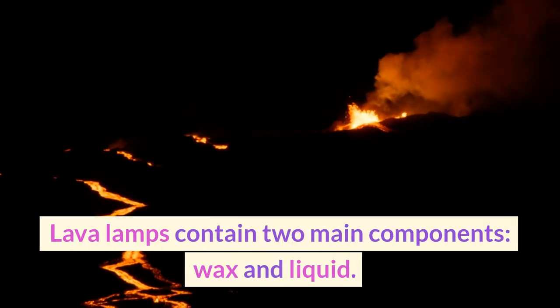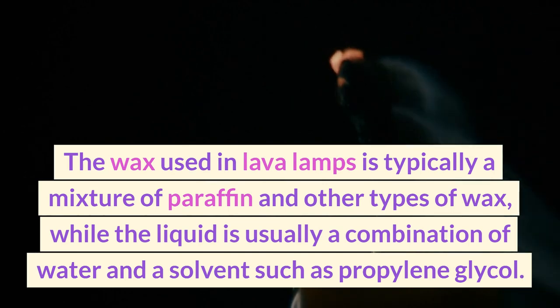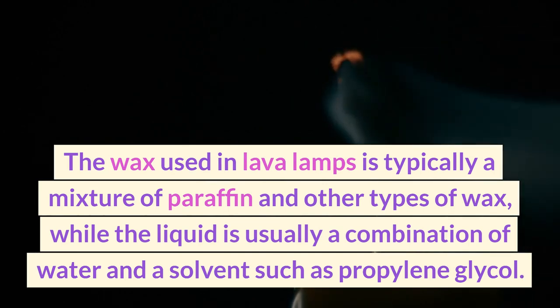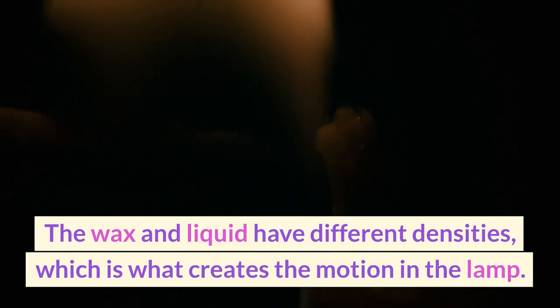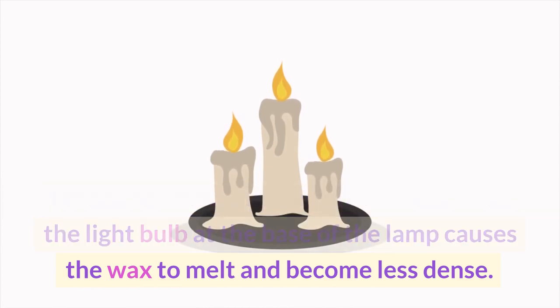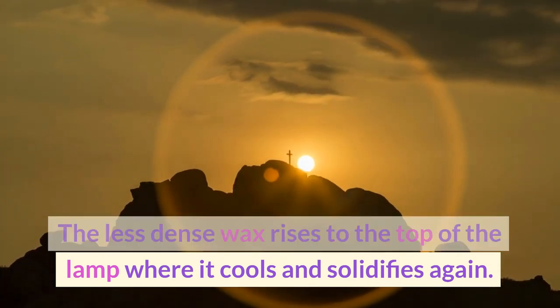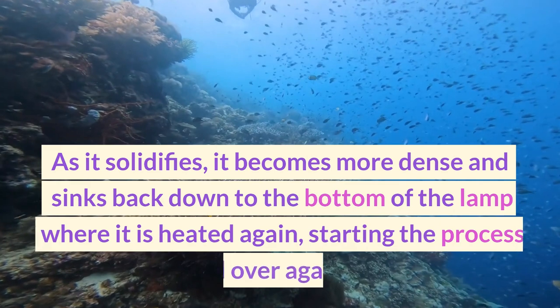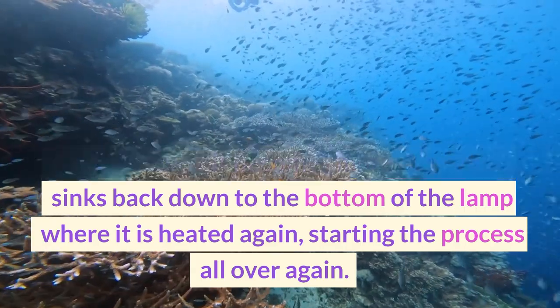Lava lamps contain two main components: wax and liquid. The wax used in lava lamps is typically a mixture of paraffin and other types of wax, while the liquid is usually a combination of water and a solvent such as propylene glycol. The wax and liquid have different densities, which is what creates the motion in the lamp. When the lamp is turned on, the heat from the light bulb at the base causes the wax to melt and become less dense. The less dense wax rises to the top of the lamp where it cools and solidifies again. As it solidifies, it becomes more dense and sinks back down to the bottom where it is heated again, starting the process all over again.